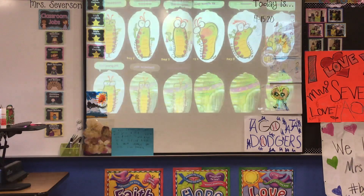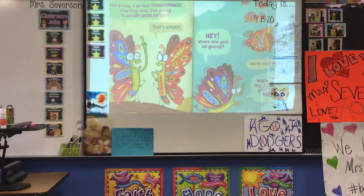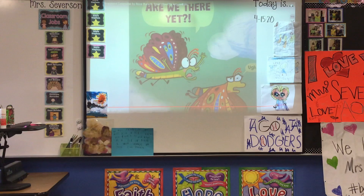Two weeks later. "I did it. I'm a butterfly! You know, I do feel transformed. Starting now, I'm going to be way more patient." "That's great." "Hey, where are you all going?" "We're migrating." "Migrating. Right, right. Wait for me!" "Are we there yet?"